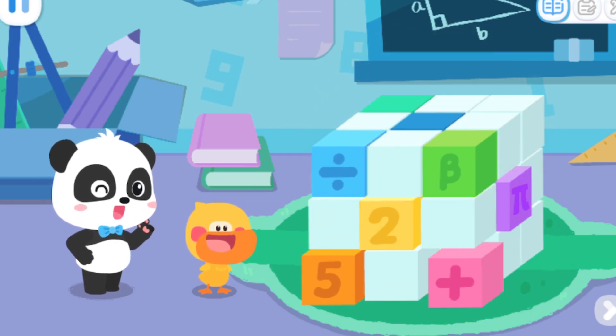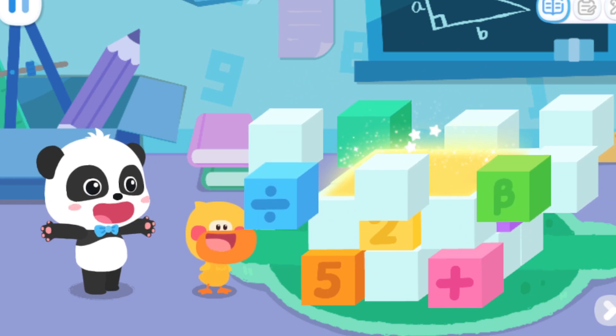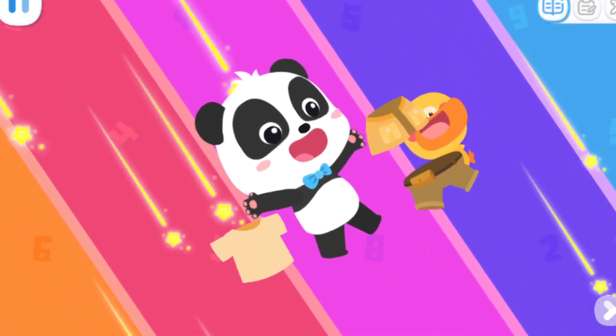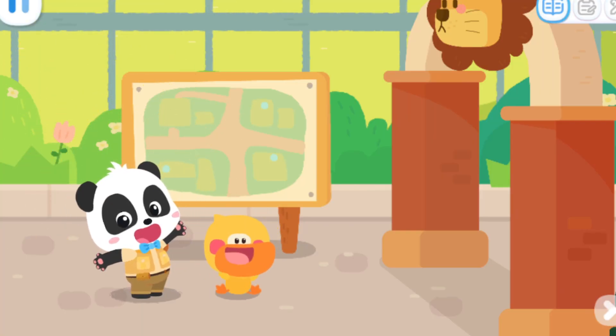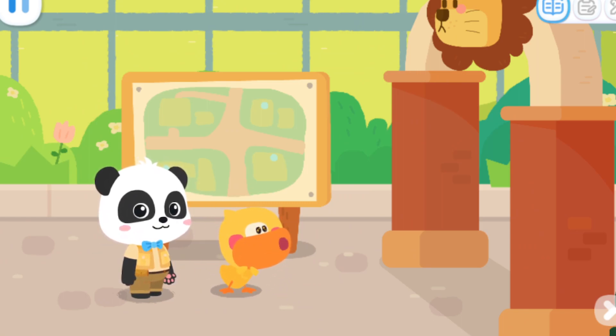The world is fun. Let's go explore. Wow, the zoo!